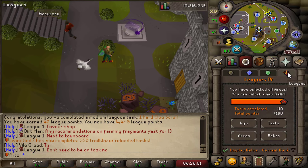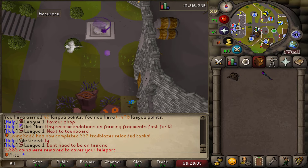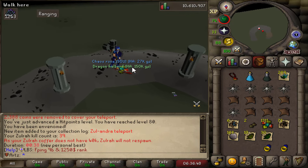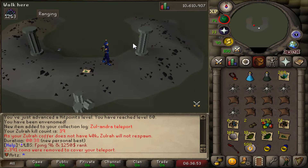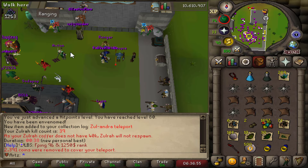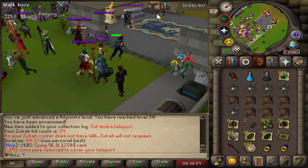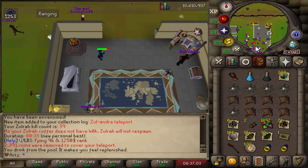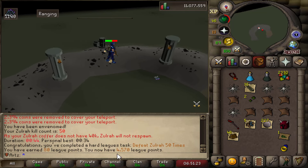3k points from our next relic. I thought I got a rare but it was a Zulandra teleport that popped up as a collection log - come on, why do you gotta bait me like that! But look at that, 38 second kills - we've basically increased our kill speed by 10 to 15 seconds each kill, which is super nice. This gear is really good right now.